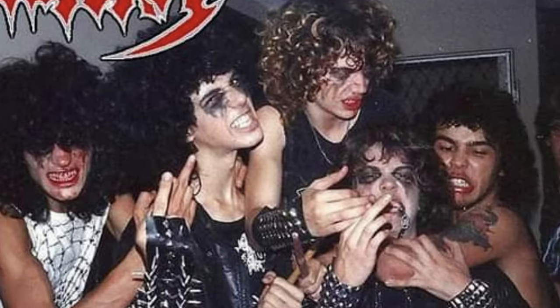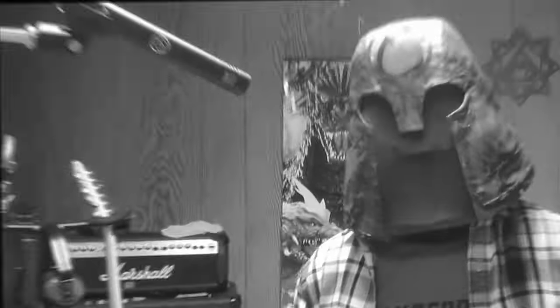Sepultura recorded this EP in 1985 and Cavalera, which has two of the original members of Sepultura, redid it in 2023. I care about the artwork because in 1990 if I had never seen this cover I would have never discovered death metal. But that's a story for another time.